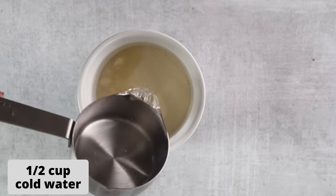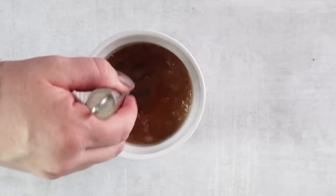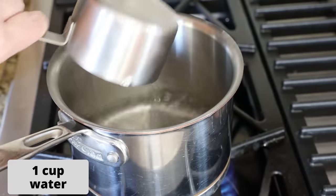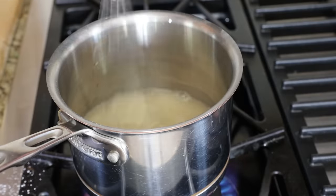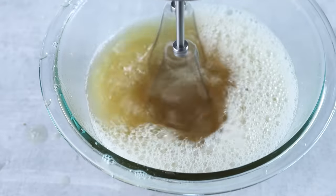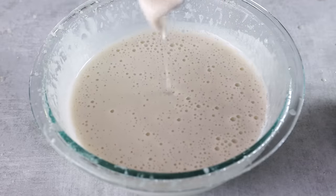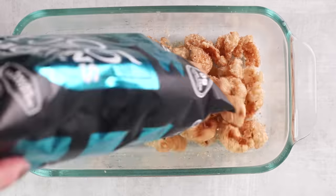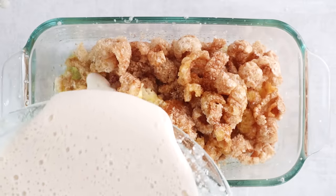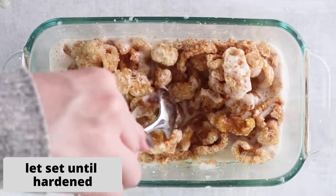Another sweet way to use pork rinds is to make keto rice crispy treats, using pork rinds in place of crispy rice cereal. Start by making a keto marshmallow base: combine gelatin, cold water, and vanilla in a small bowl and mix to an applesauce consistency. In a saucepan, combine a cup of water, confectioner's Swerve, and salt over medium heat. Remove from heat, pour in the gelatin mixture, and beat with an electric mixer to a marshmallow cream consistency. Pour into a bowl with coarsely ground pork rinds and a little butter.